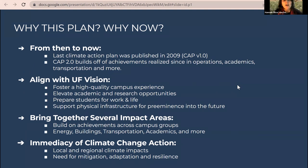The last Climate Action Plan was published in 2009, version 1.0. CAP 2.0 builds off achievements realized from that plan and beyond, across operations, academics, transportation, and other groups. It's also highly aligned with UF's vision — specifically the stewardship mission — and brings together several impact areas across operations, academics, and transportation. It's a collaborative effort well-suited to the university's cross-group working style.